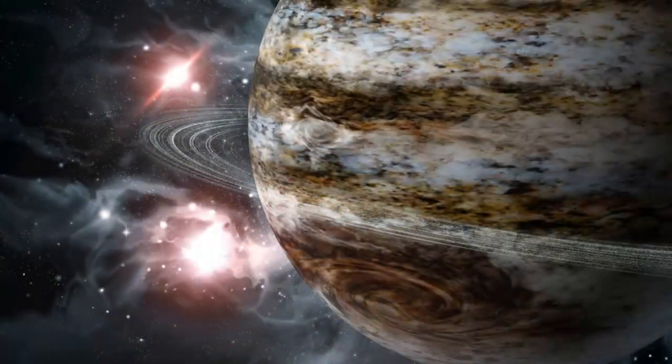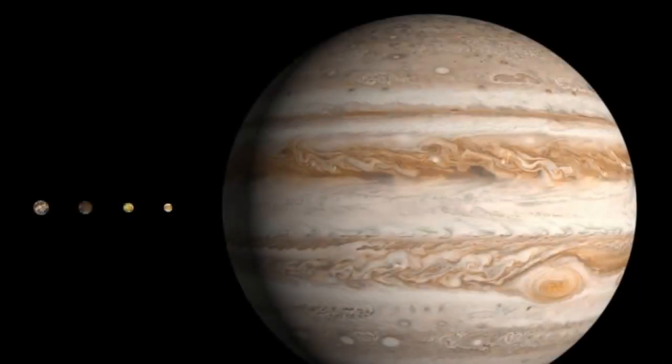As we traverse the wonders of Jupiter, we delve into its role as a cosmic shield against comets, those icy travelers with unpredictable paths. Jupiter's immense gravity once again significantly impacts cometary paths.